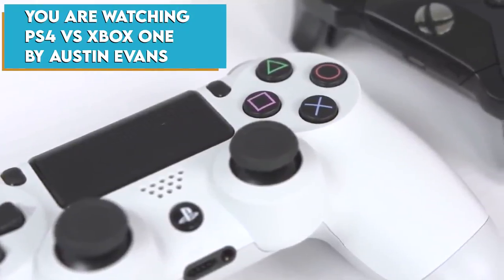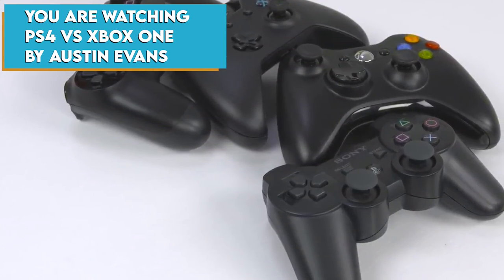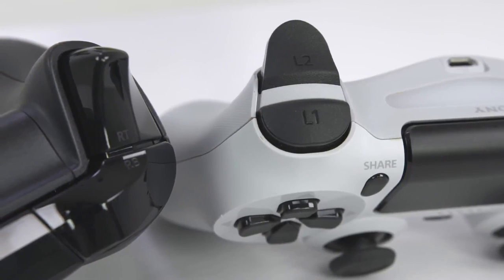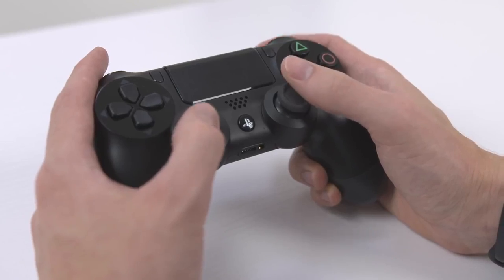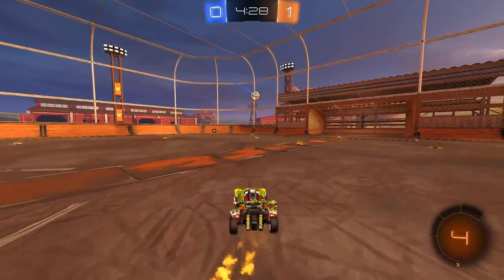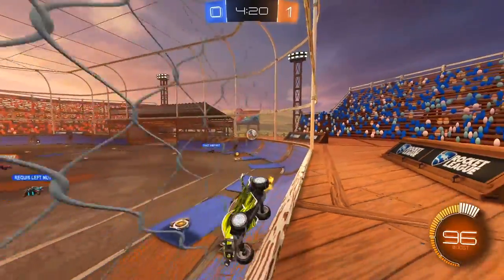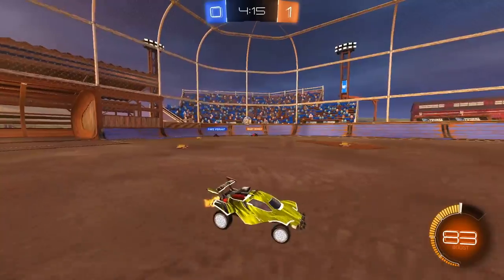When I talk about controllers, which ones am I actually referring to? As many of you know, there are hundreds of different options to choose from. But at the end of the day, there are really only two options that most people decide on, and that is of course Xbox One and DS4, or the PS4 controller. So those are the ones we're going to talk about today, breaking down the different perks of each controller side by side.